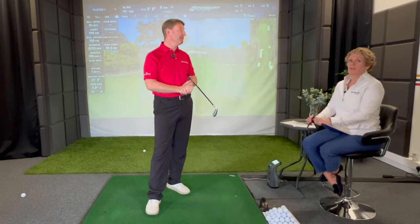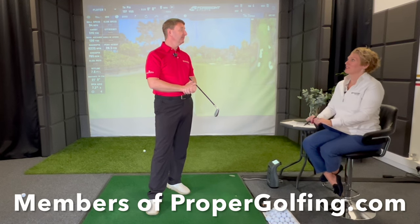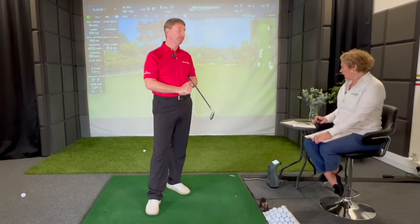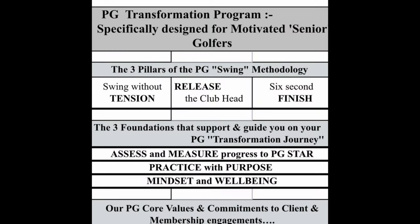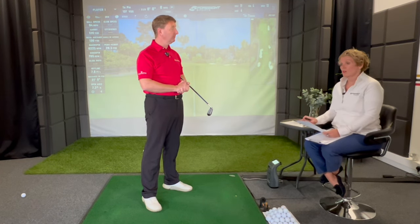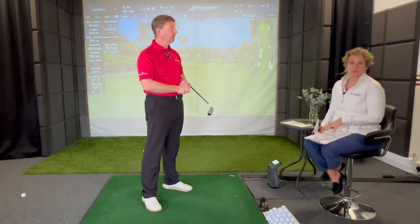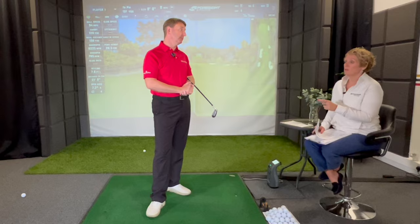One of our members on the live training said if you can't hold your finish for six seconds, you've got no chance. All the information we bring to you is based on the strategy of Proper Golfing. We spend a lot of time working out what's important — our values, what information to give you. This is our new format: research-driven, demonstration, and a bit of fun. You'll get a downloadable document with references and hints and tips.